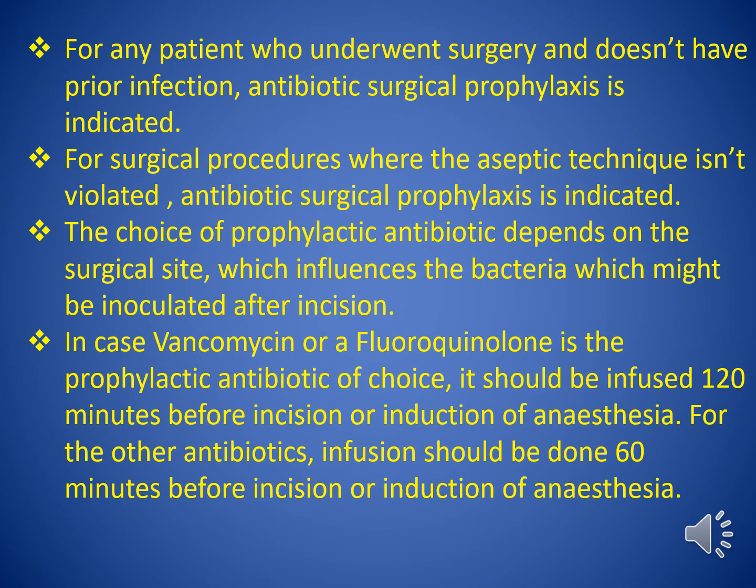Welcome. For any patient who undergoes surgery and doesn't have prior infection, antibiotic surgical prophylaxis is indicated. For surgical procedures where the aseptic technique isn't violated or breached, antibiotic surgical prophylaxis is indicated.